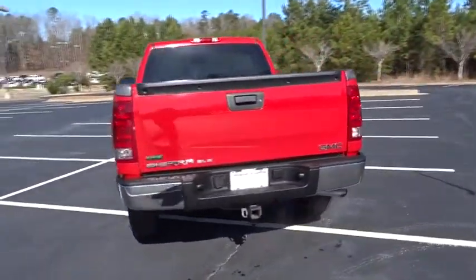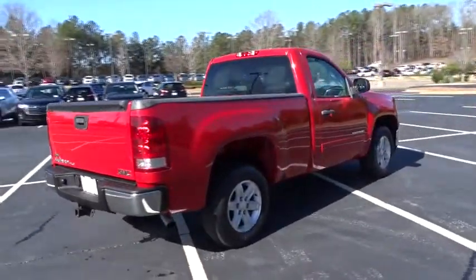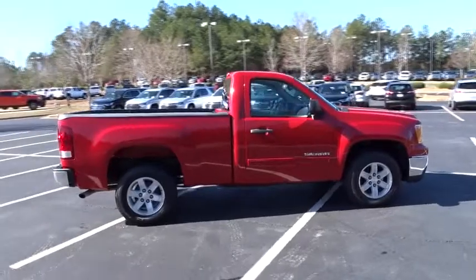The Sierra 1500 now comes with an automatic transmission that combines high max hauling capability with precise control. This vehicle has less than 95,000 miles.